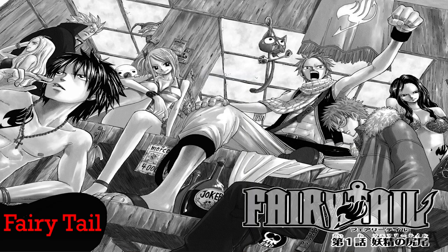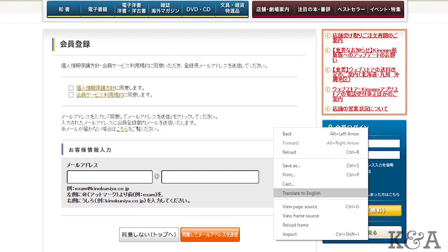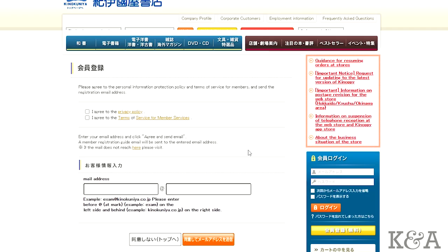There are links in the description below that you'll need to use to follow along with the video. Link number one is the registration page. The registration page is in Japanese, but if you use Google Chrome you can use its translate function in order to change the page to English. Right click on the page with your mouse and you should see the translate to English option. Click on that. Now that it's in English it should be easier for you to read.